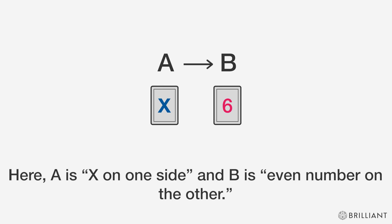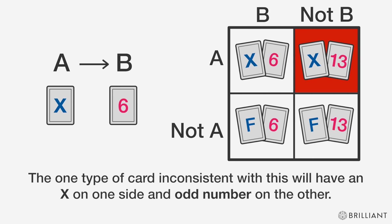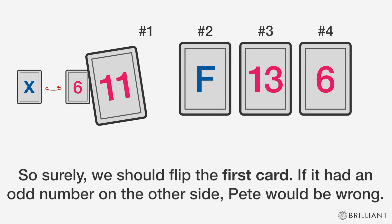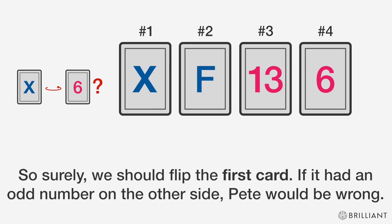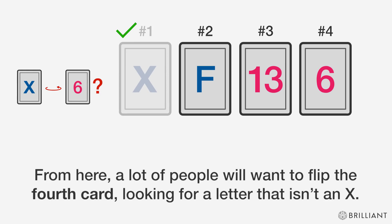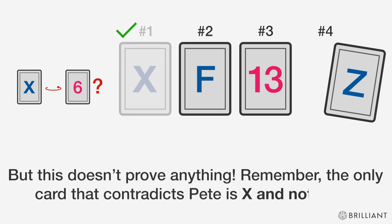Here, A is 'X on one side' and B is 'even number on the other.' The one type of card inconsistent with this will have an X on one side and an odd number on the other. So surely we should flip the first card — if it had an odd number on the other side, Pete would be wrong. From here, a lot of people will want to flip the fourth card, looking for a letter that isn't an X. But this doesn't prove anything.